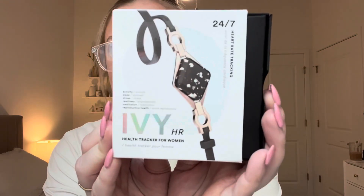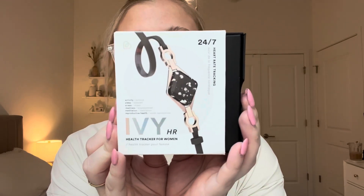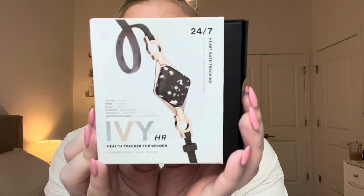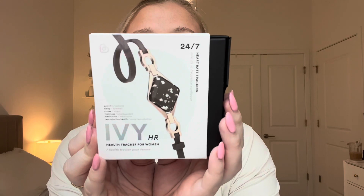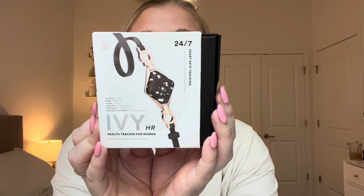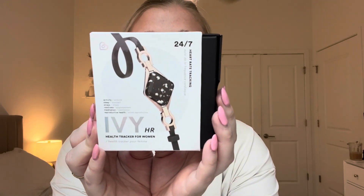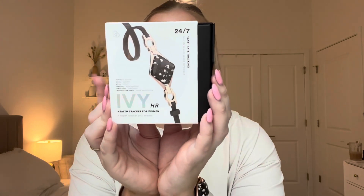This is what the IV looks like — it's a health tracker for women. It's super cute and stylish, and I love that it's small; I forget it's on my hand. It does heart rate and cardiac coherence tracking, activity and sleep tracking, meditation and biofeedback tracking, readiness, and reproductive health. It's also water resistant, lightweight, and safe for the skin — overall super easy to move around with.